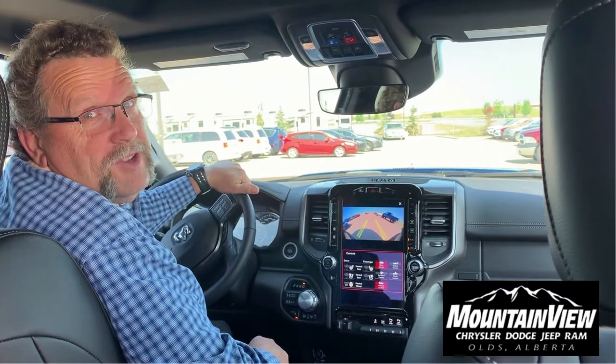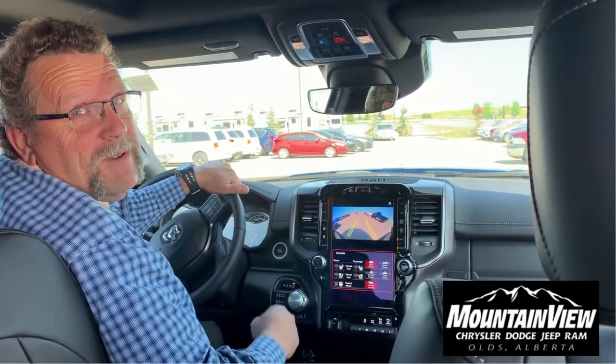When you're ready for your truck, you're going to go to Mountain View Dodge. Who are you going to ask for? Me — Steve McFarland. Have a great day.